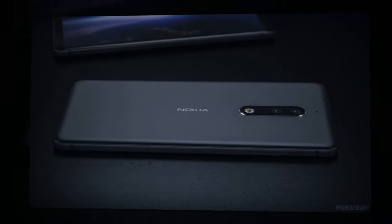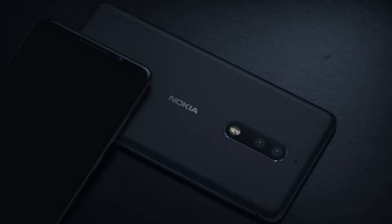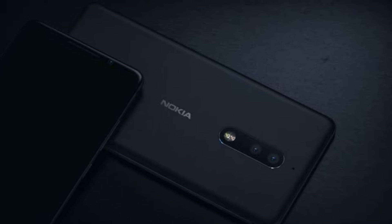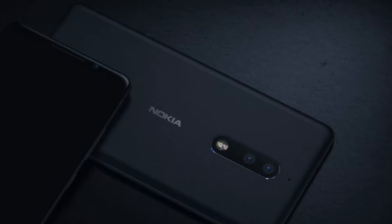The display features an LG G6-like aspect ratio of 2 to 1, making the smartphone taller compared to the usual 16 to 9 aspect ratio. This also means that you will notice letterboxing when it comes to content that is currently available on services such as YouTube.